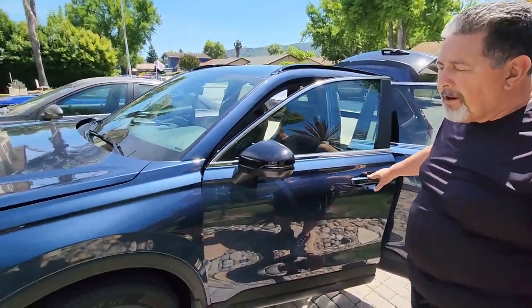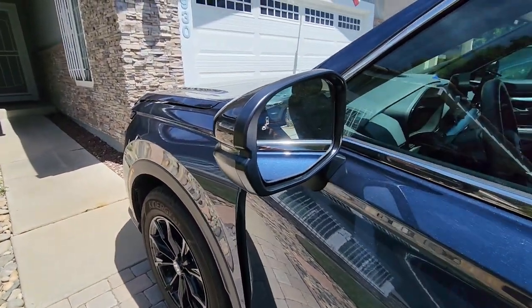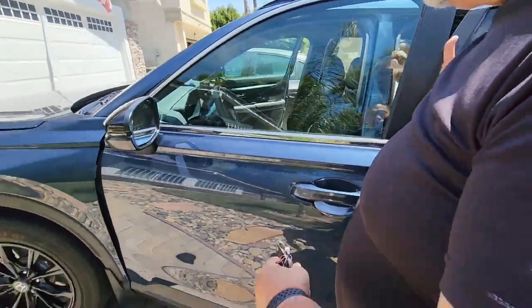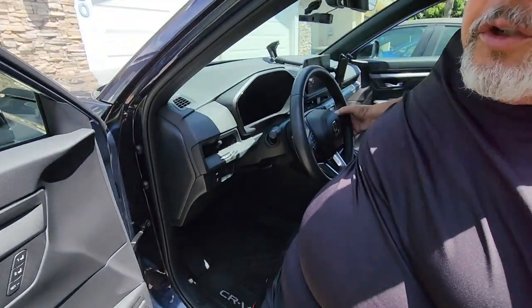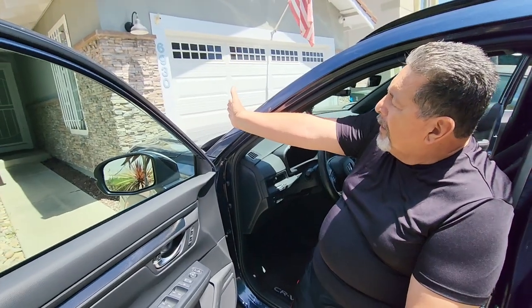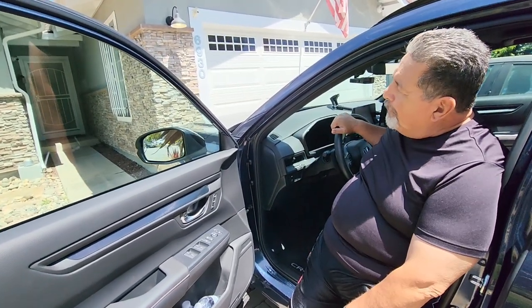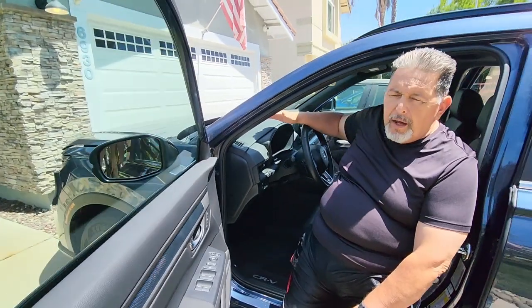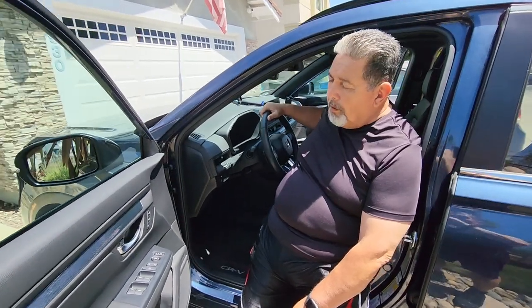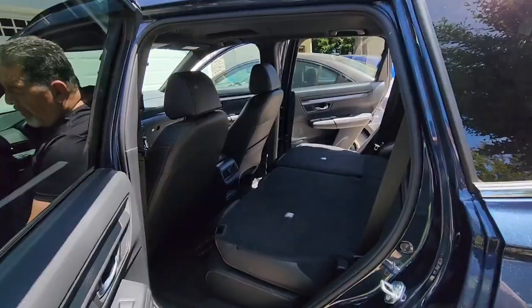The blind spot monitors tell you right here on this side — it turns orange when there's a car behind you. The cruise control right here in your steering wheel, all you have to do is push the button and it'll follow the line. If the road starts going to the left or to the right, it'll follow the line — you don't even have to steer it. If a car pulls in front of you, the car will automatically slow down for you so you can react, which is fantastic.